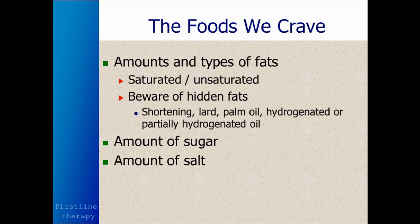We tend to crave fat. Whether it's saturated or unsaturated doesn't matter to our cravings, but it does make a difference with our health. You want to absolutely stay away from shortening, lard, palm oil, and hydrogenated or partially hydrogenated oil. Those are very unhealthy for you, and it takes months to get them out of the body once you've consumed them. Pay attention to the amount of sugar and salt in the item.